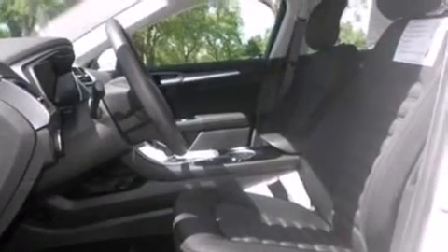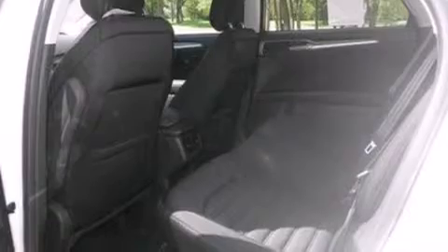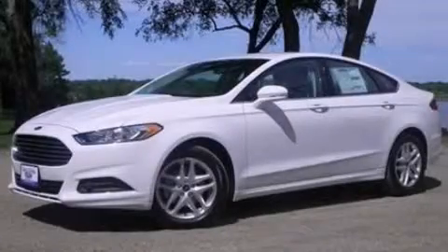Front and rear reading lights, dusk sensing headlights, speed sensitive wipers, and air conditioning are also included. This vehicle is sure to sell fast — call and arrange your test drive today.